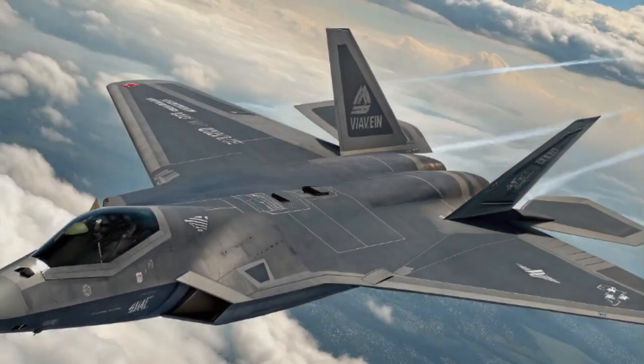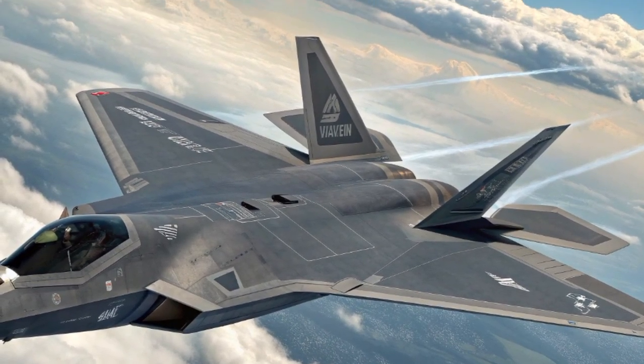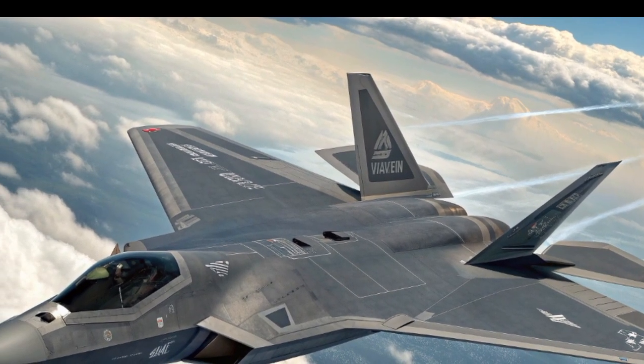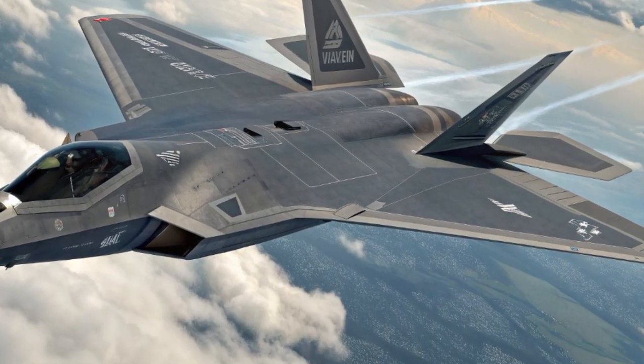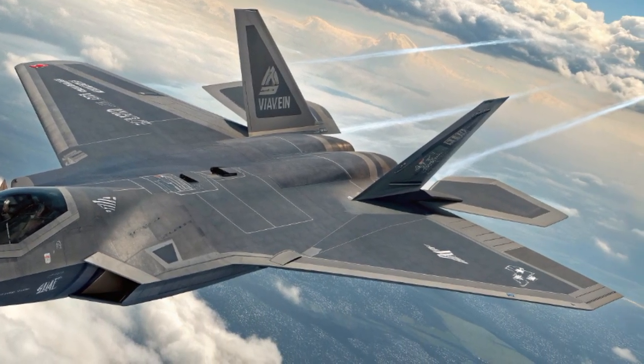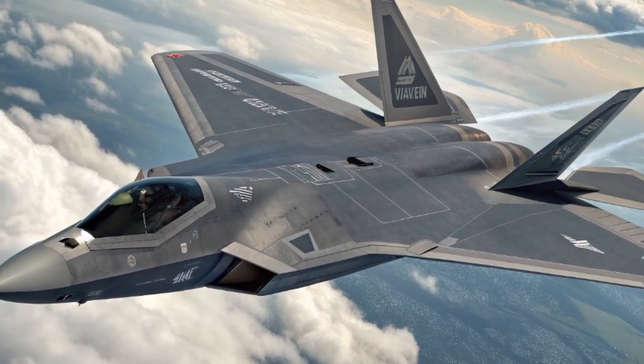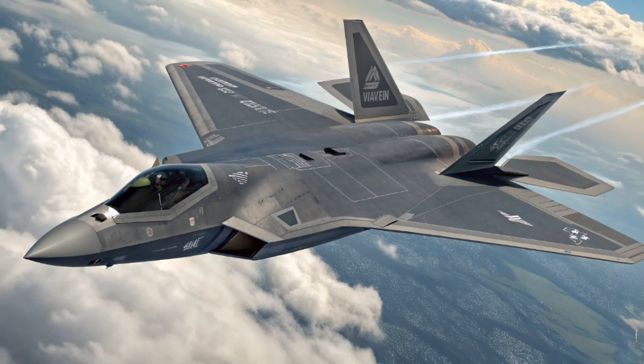The year 2025 has become a turning point for military aviation, and one of the most talked about aircraft of this new era is the Boeing F-47, better known under the Next Generation Air Dominance or NGAD program. Designed as a true sixth generation fighter jet, the F-47 is not just an upgrade to the existing fleet — it's a bold step into the future of air superiority.